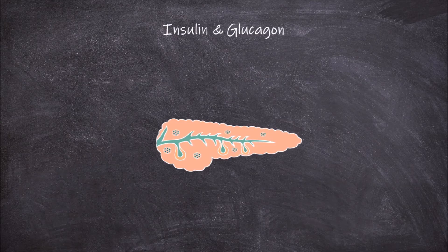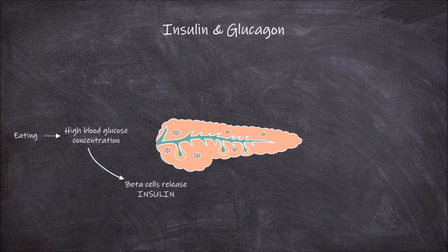In times when glucose concentrations in the blood are high, which often occurs after one eats, the body releases insulin from beta cells within the islets of Langerhans in the pancreas. This in turn causes blood glucose levels to decrease.